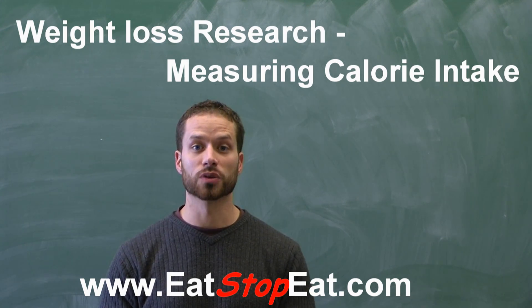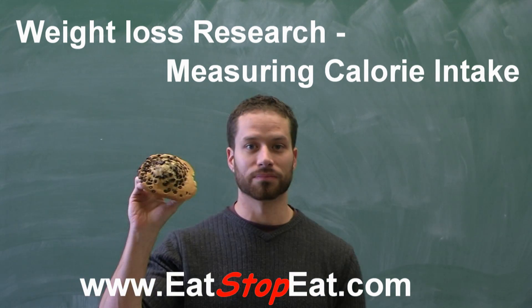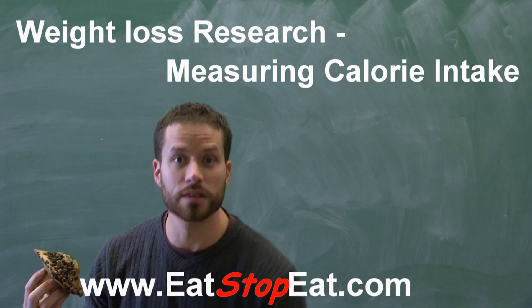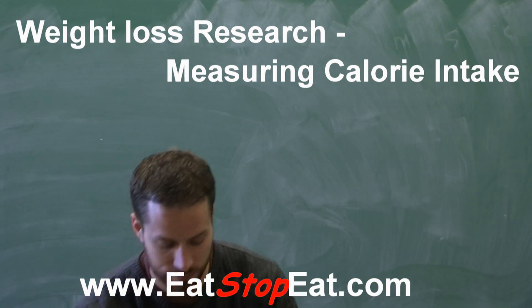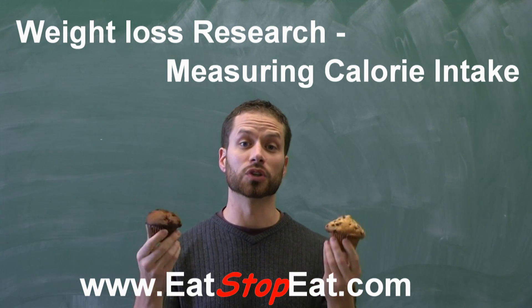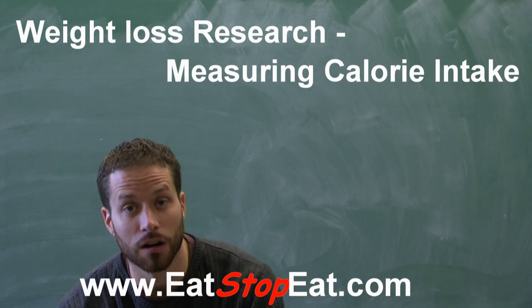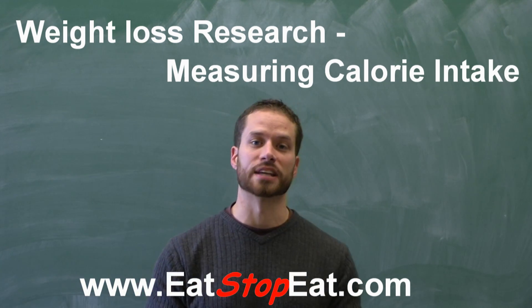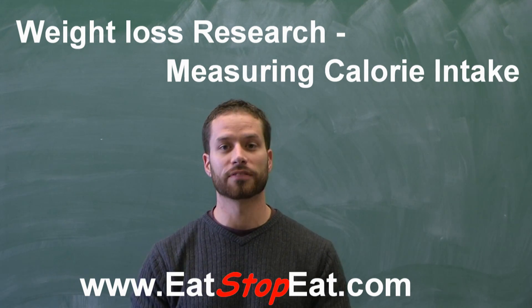Measuring calories is in fact very tricky. Using chocolate chip muffins as an example, we'd all agree that this is a large muffin, and we'd all agree that this is a small muffin. But which one is bigger or smaller out of these two? It becomes very difficult to guess. According to the website fitday.com, a small muffin would have about 200 calories, a medium about 350, and a large close to 500.